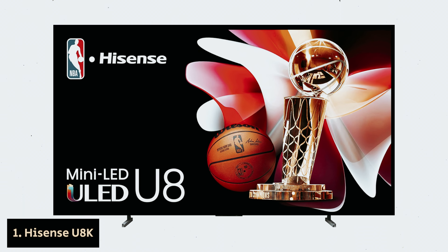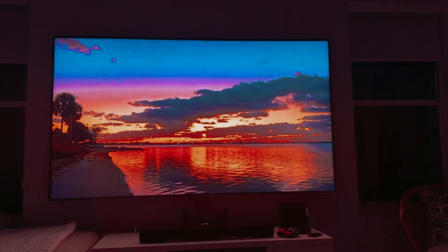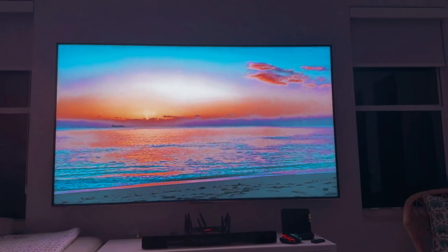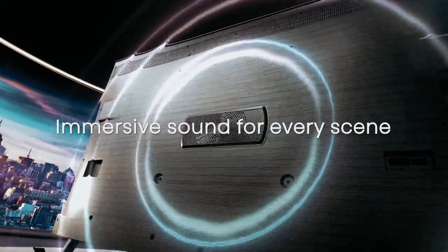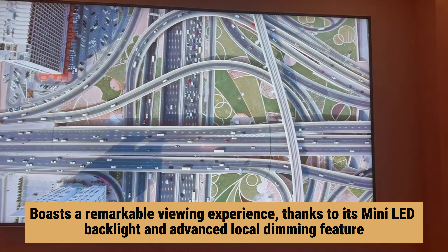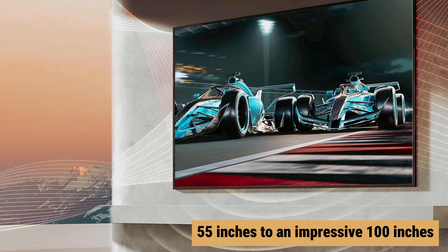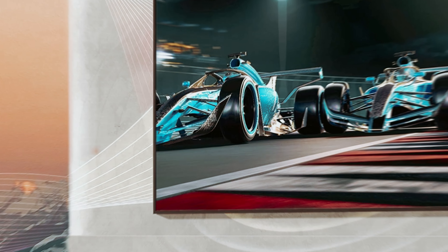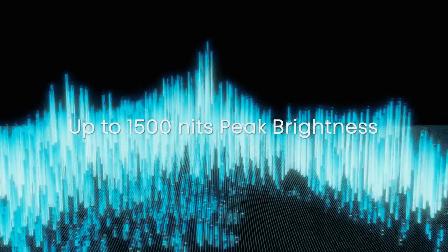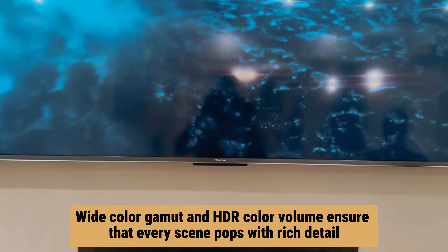Number 1: Hisense U8K, our pick for best Hisense TV overall. If you're in the market for a high-quality TV that won't deplete your wallet, the Hisense U8K could be the ideal solution for you. This television boasts a remarkable viewing experience thanks to its mini-LED backlight and advanced local dimming feature. With sizes ranging from 55 inches to an impressive 100 inches, you can select the perfect fit for your living space. When you watch HDR content on the Hisense U8K, you are treated to vibrant, lifelike visuals. The wide color gamut and HDR color volume ensure that every scene pops with rich detail.